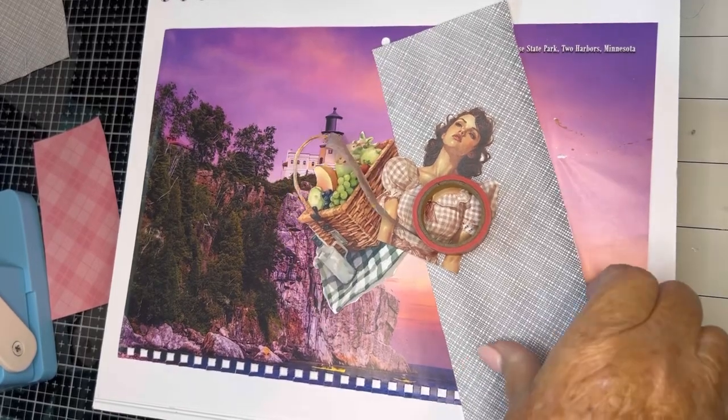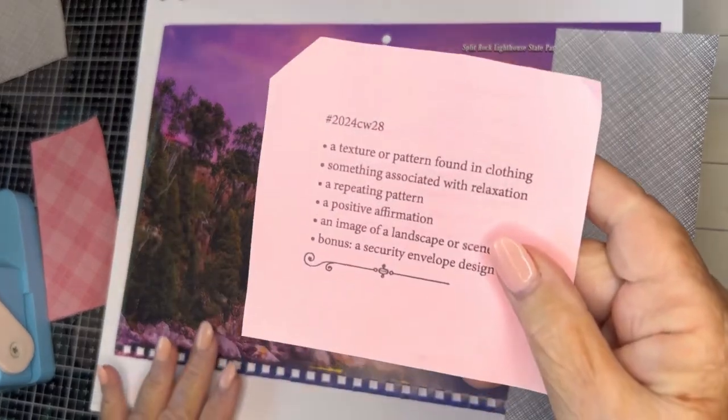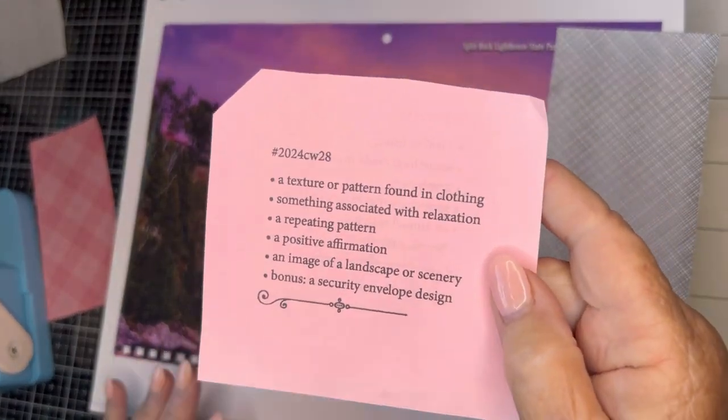Hello and welcome back to my channel. This is Mindy from Mindy's Crafts and Cash, and this week I'm going to be doing week 28 of the Marguerite Miller Challenge.